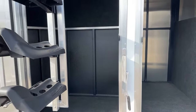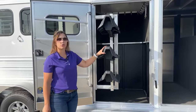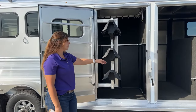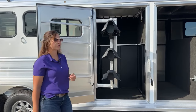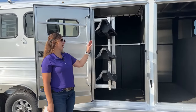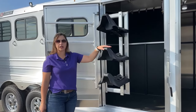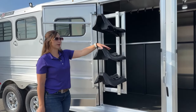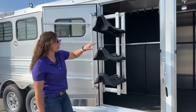Coming out here to the closet tack, you've got your three-tier swing-out saddle rack. These are adjustable, and we can add additional ones too. So if you've got more than three saddles — one saddle per horse — we can get you an additional one to add on here. And with them being adjustable, if you've got a saddle with a bigger horn or just a bigger saddle in general, you can get these moved up and down so it's sitting on there comfortably.